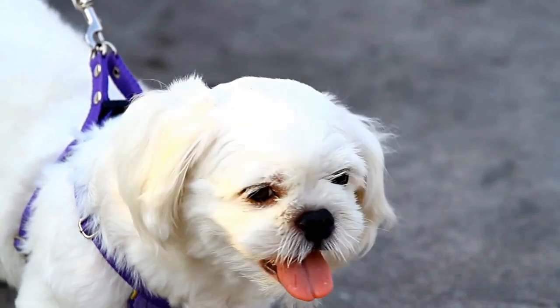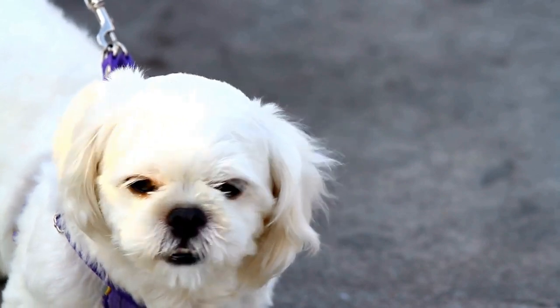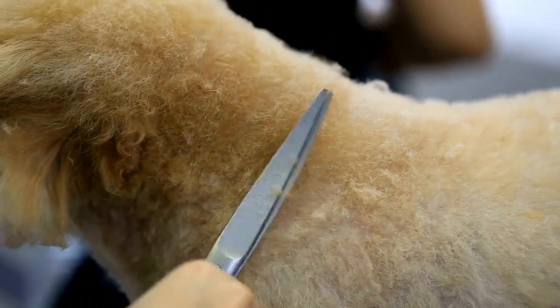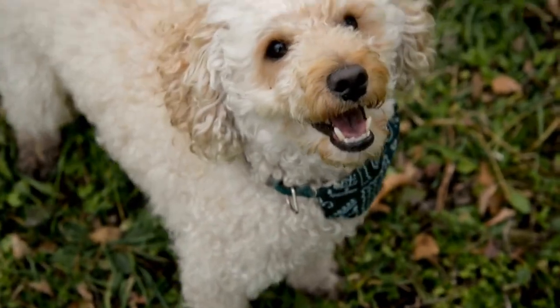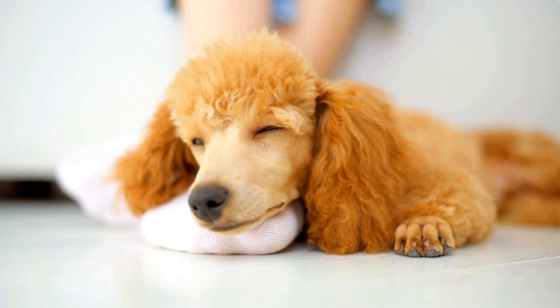Poodle dental care — keeping your dog's teeth healthy. As pet parents, we often forget how important dental care is for our furry friends. Just like humans, dogs can suffer from dental problems if proper care and hygiene are not maintained. In particular, poodles are prone to dental issues due to their small size and genetic predispositions. Therefore, it is crucial to prioritize dental care for poodles to ensure their overall health and well-being.